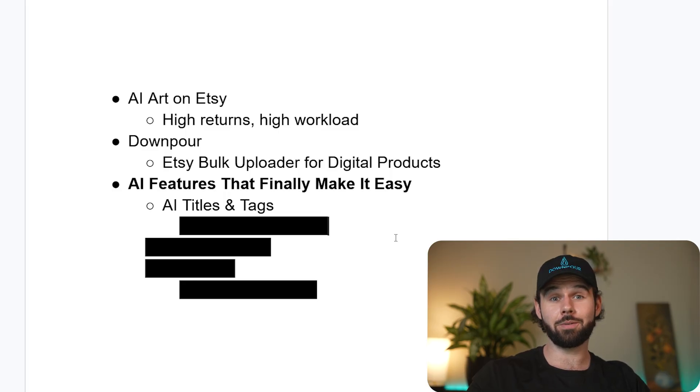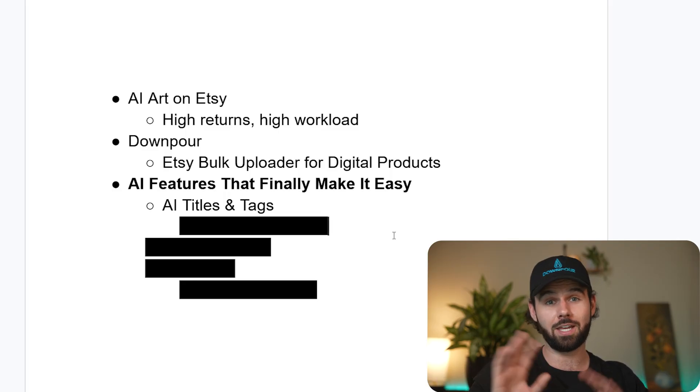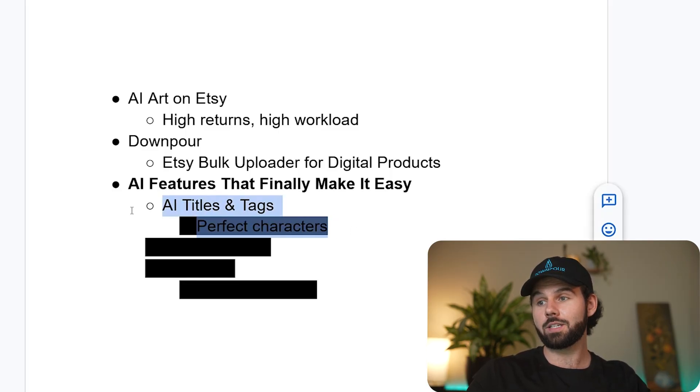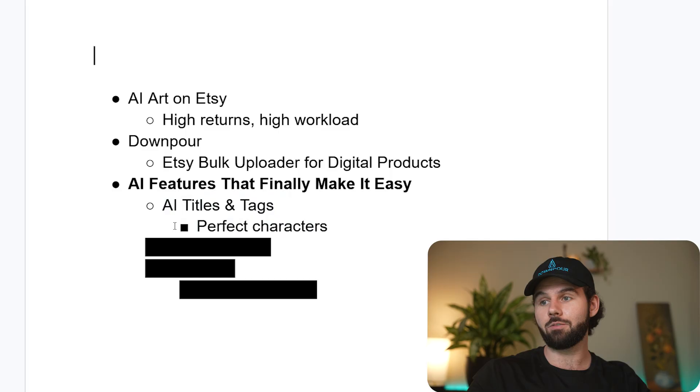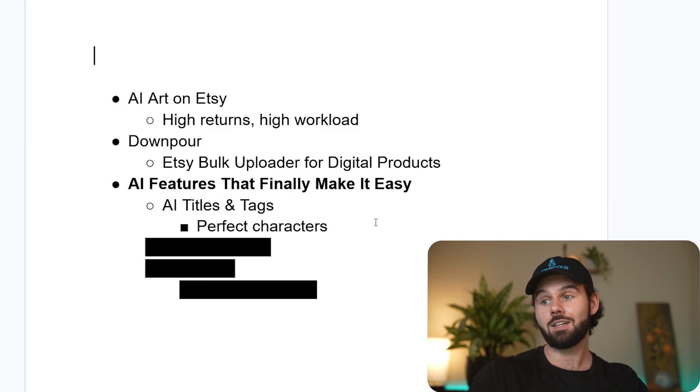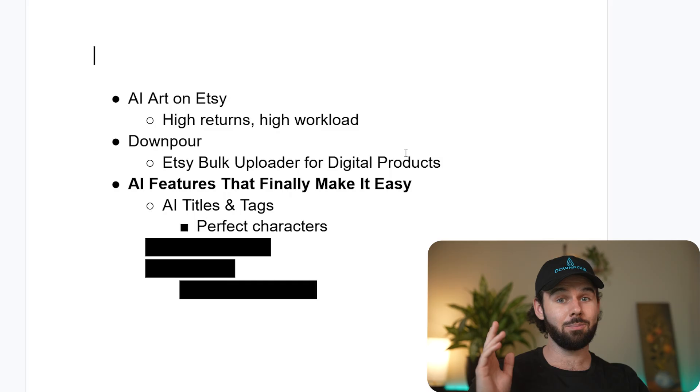With the automation system, I wanted to get rid of all that decision fatigue. AI titles and tags have been meticulously trained to be perfect characters. It uses the GPT-5 model, and it actually looks at your art with GPT-Vision. It uses a custom-trained model on bestsellers and all kinds of SEO guidance to create the perfect titles and tags based on real bestsellers.